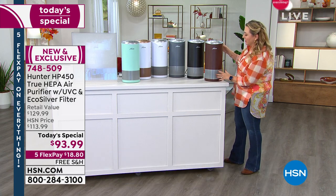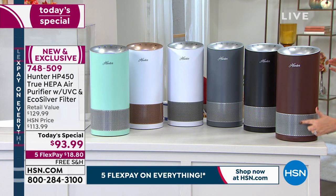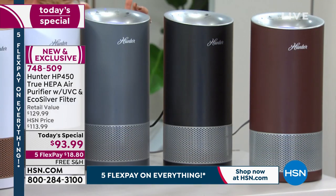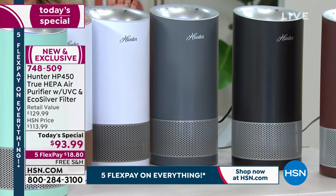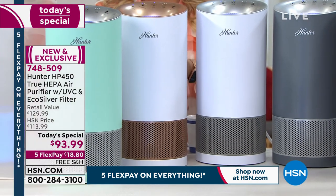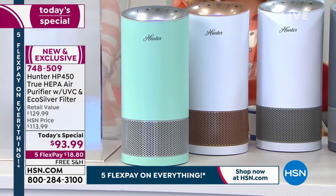Let me go through the colors. We have a mocha chocolate brown with silver, black with silver, a beautiful gray graphite — which has been the most popular all day, the one everybody's been grabbing — white and graphite, white and rose gold, and aqua and silver.